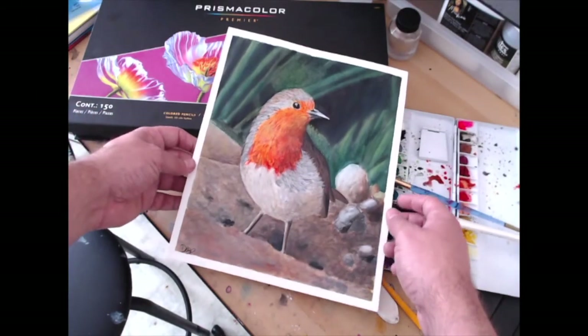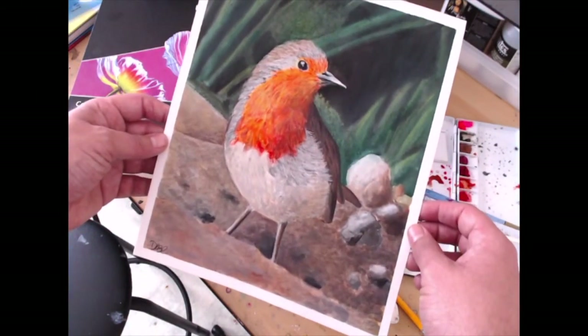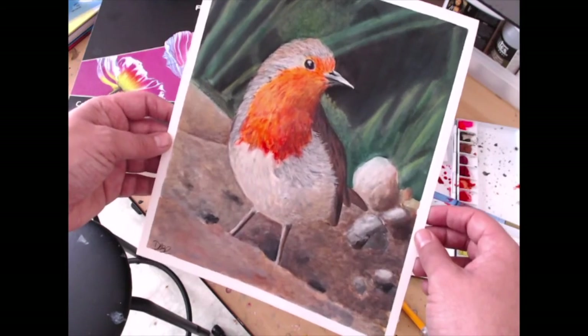Hi guys, today I'm going to be playing with gouache and colored pencil, I'm going to talk about creativity, and I'm going to throw in a challenge.